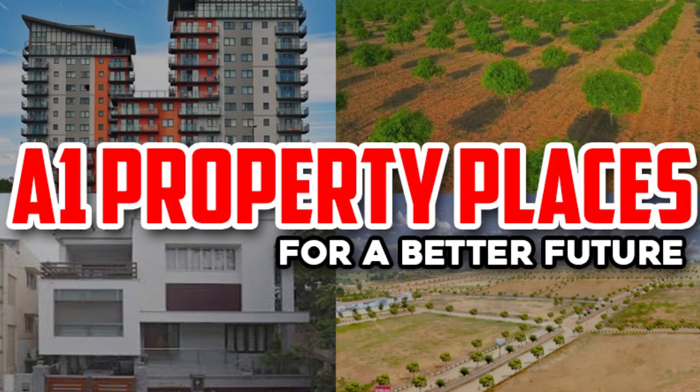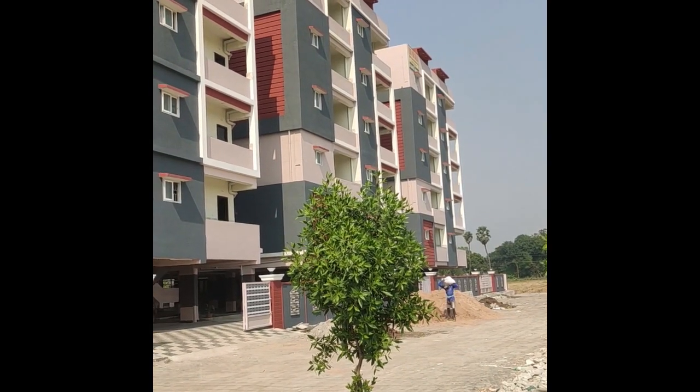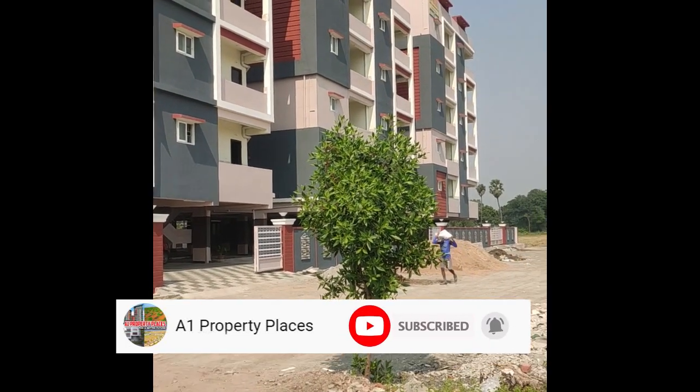Hi Friends! Welcome to Avon Property Places for a Better Future! Today, we are going to show you a great project. If you want to subscribe to my Avon Property Places channel, subscribe and click on the bell icon and click on our updates.